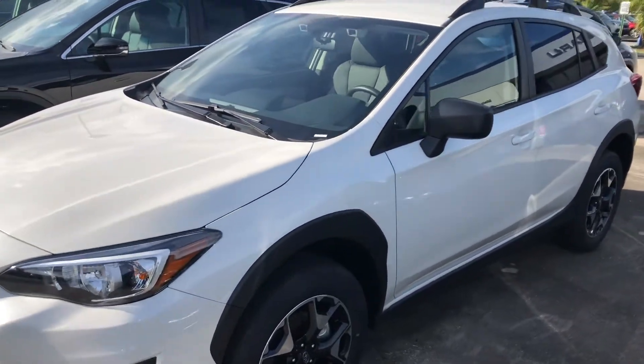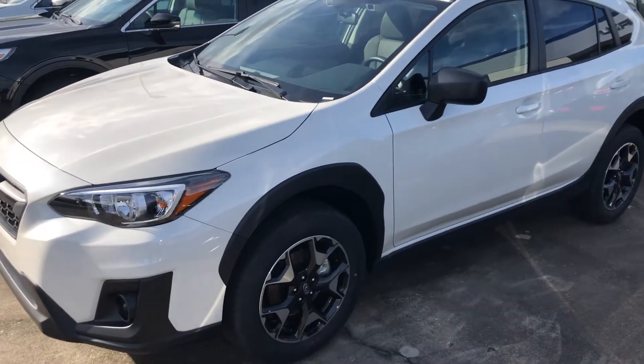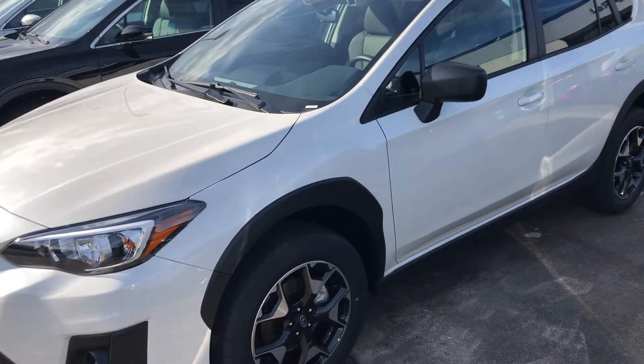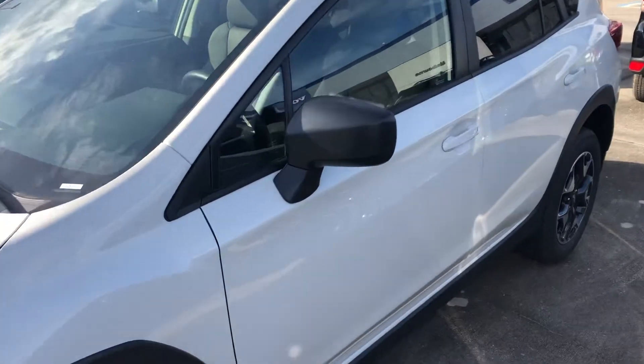This would be the same size as the Impreza, but it's obviously the SUV version. The Legacy is the sedan version, the Impreza is the little car, and then you have the Crosstrek, which is the small SUV — just to give you an idea of the lineup.